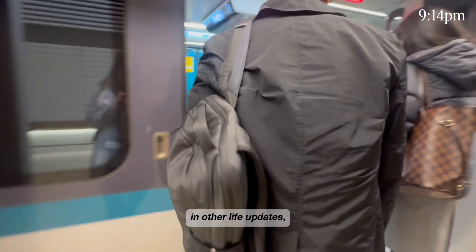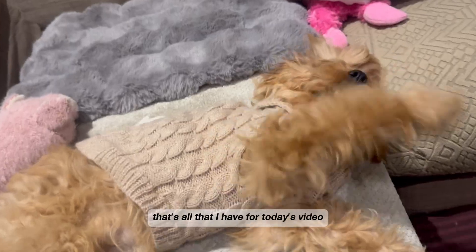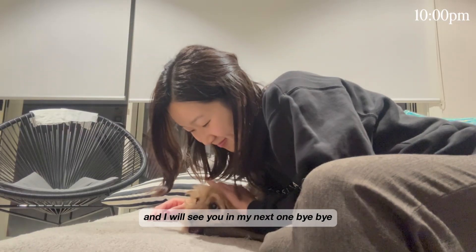In other life updates — we got a puppy and her name is Bella. Just look at how cute she is. That's all that I have for today's video and I will see you in my next one. Bye!